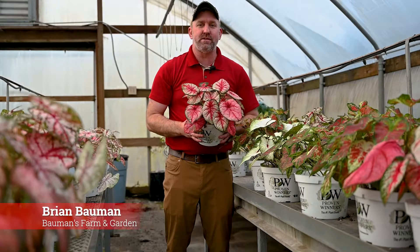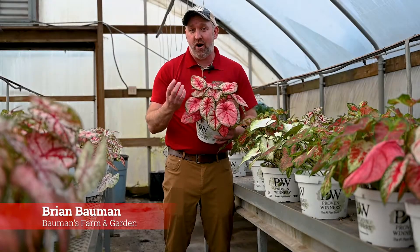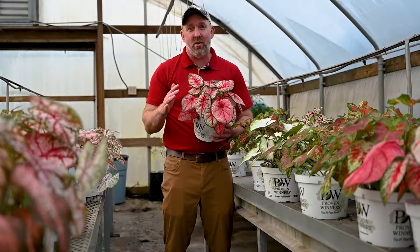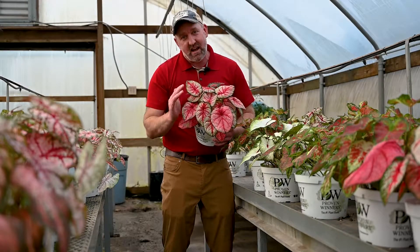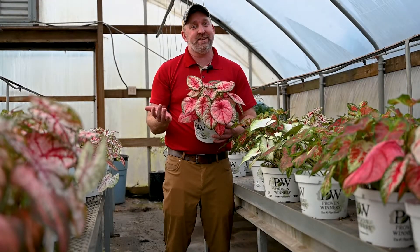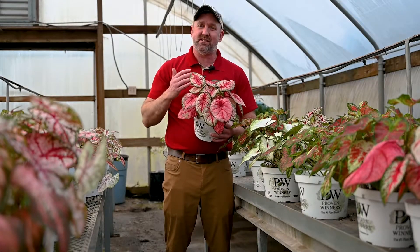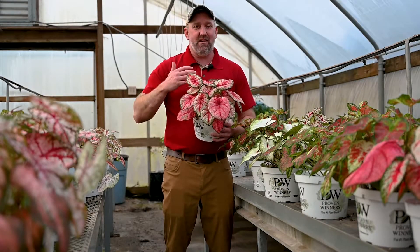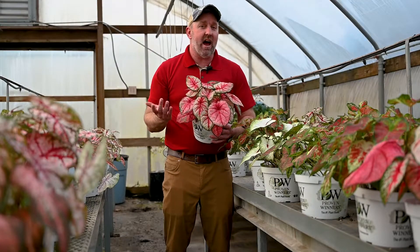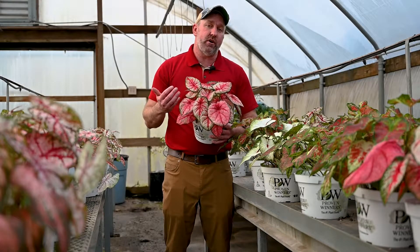Hey everybody, Brian Bauman from Bauman's Farm and Garden. Poinsettias are one of those plants that are iconic for the holidays. I remember the first time I went to Hawaii and saw poinsettias growing in the wild — it was one of the most stunning plants I've ever seen. But let's be honest, this isn't Hawaii. We're in the Northwest, and keeping those plants alive is really tough. If it's not the right humidity or the right amount of water, they just give up and start dropping their leaves — and frankly even I have a hard time keeping them going in my home.